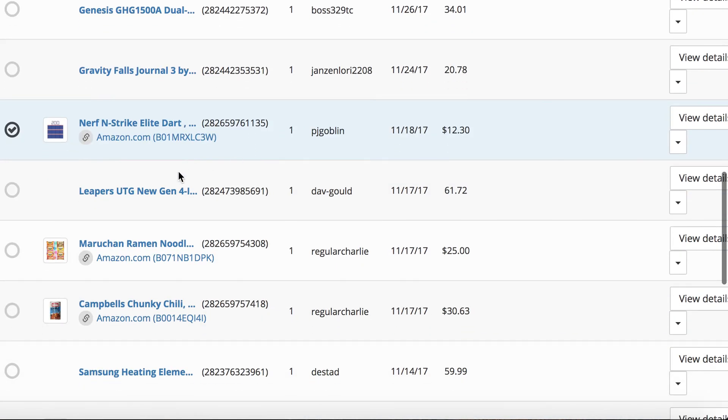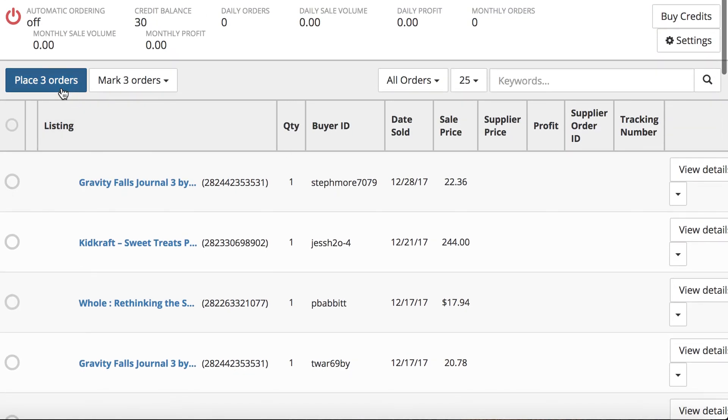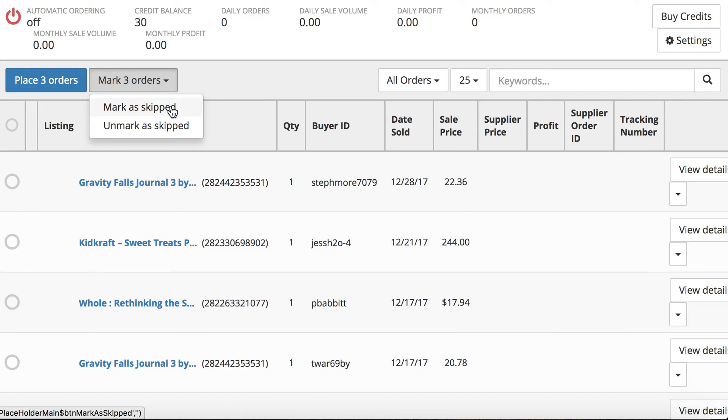Say I wanted to order all of these things — even though those are old and this is just a test account — you would click 'Place Three Orders,' or you can mark three orders as skipped. If you had ordered them yourself and don't need them ordered through auto-ordering, you can mark them as skipped. If you accidentally marked something as skipped, you can unmark it, and if you want to place the orders just click 'Place Orders.'